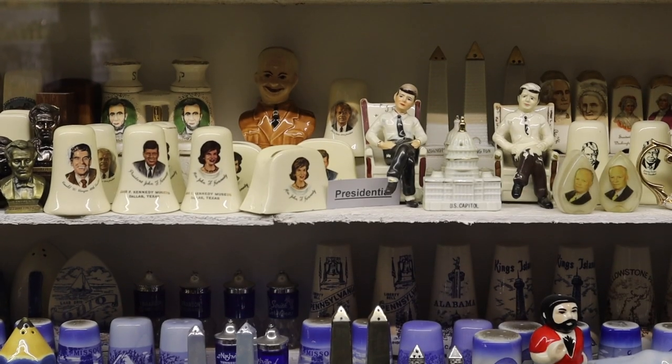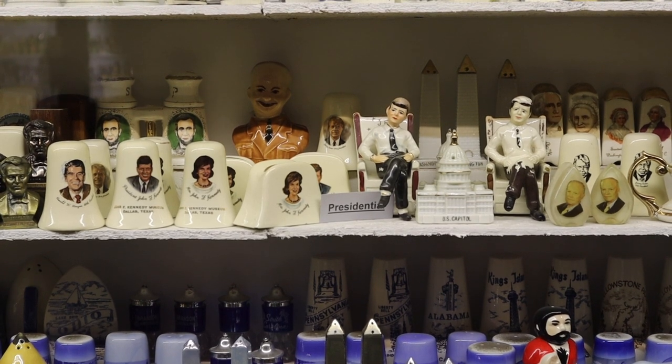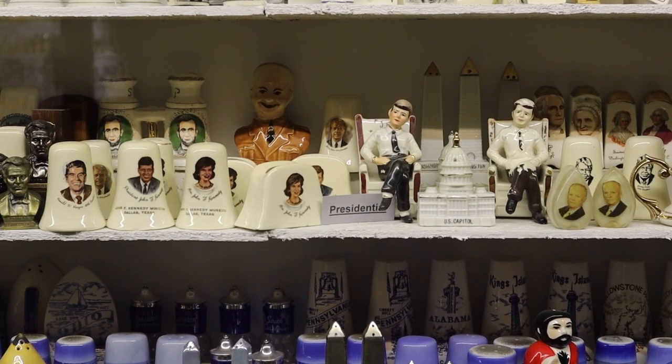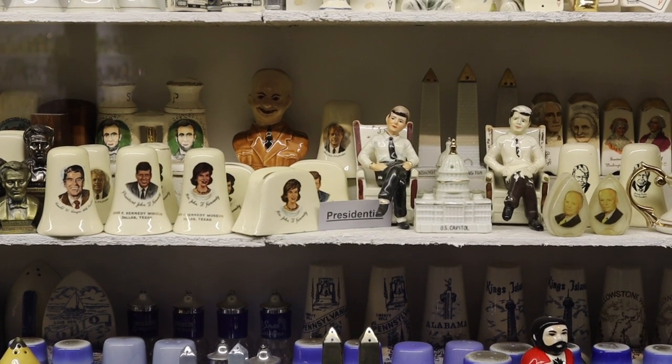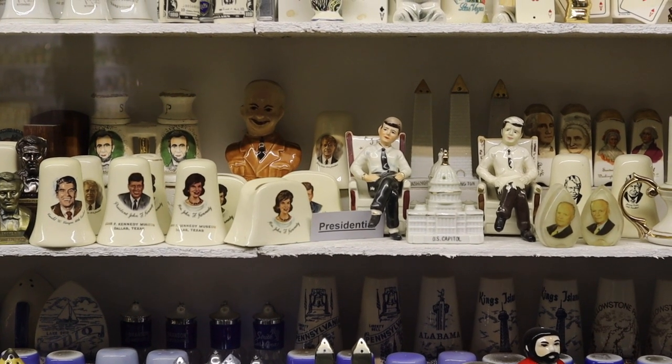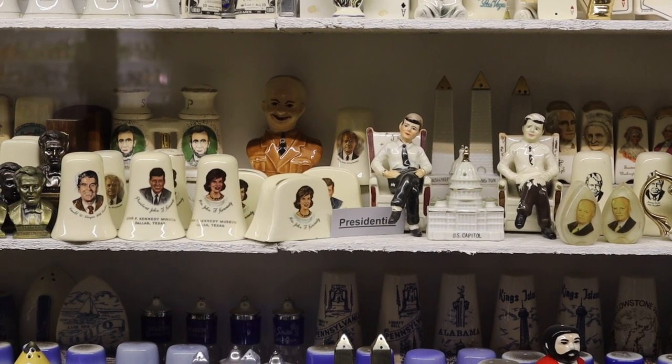These are pretty wild-looking presidential shakers too. You have JFK seated; off to the right you have these teardrop-shaped shakers with Eisenhower on them. Behind Eisenhower — I don't think you can see — there's Carter, and of course off to the left, Reagan and the Kennedys.